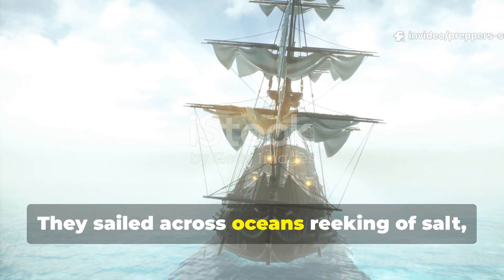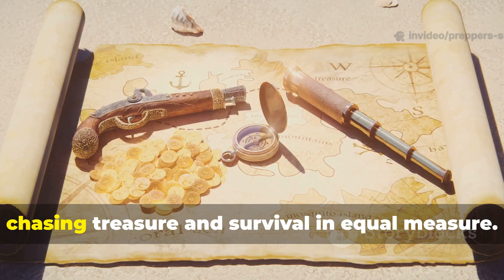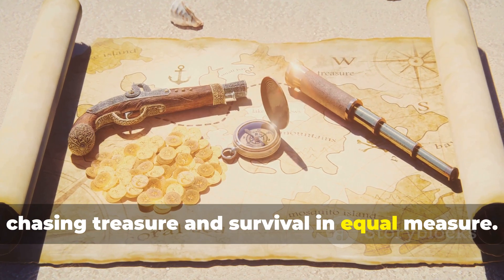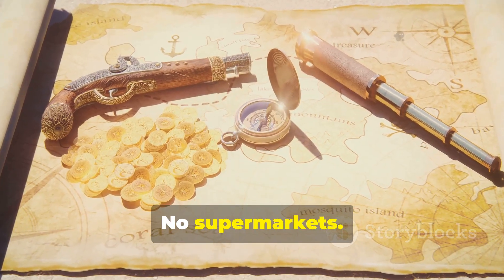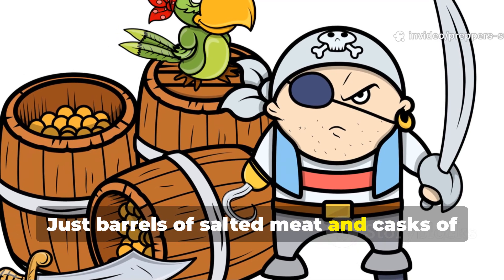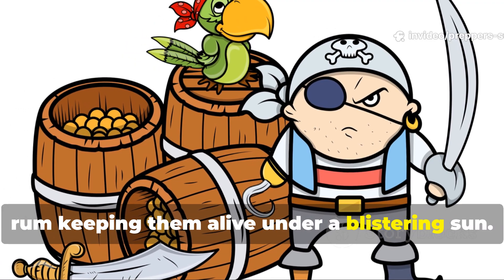They sailed across oceans, reeking of salt, sweat and gunpowder, chasing treasure and survival in equal measure. No iceboxes, no supermarkets, just barrels of salted meat and casks of rum keeping them alive under a blistering sun.